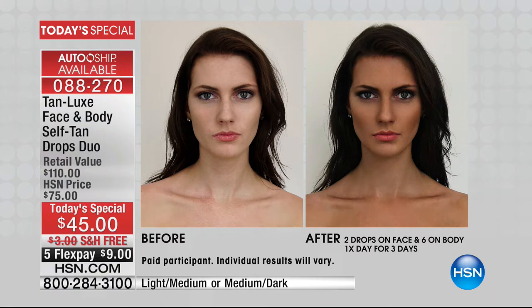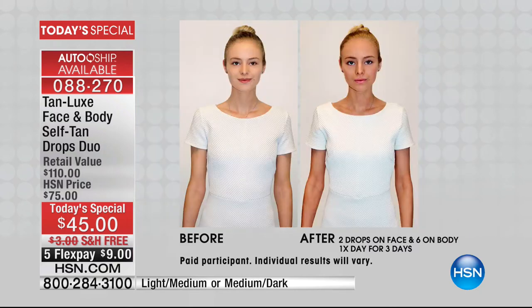Over 12,800 have already been spoken for. And this is with just two drops on the face and six on the body, one time a day. For three days, she's still got that gorgeous glow — and you're not getting harmful UV rays, you're not baking in the sun.